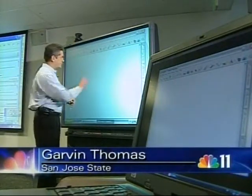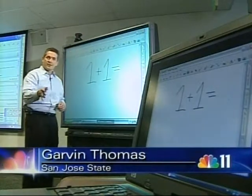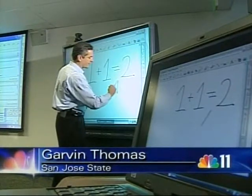Call it the chalkboard of the future. Not only is everything the professor writes on the board available to each student on his or her laptop, but when the student writes their answer, the professor can then call that up on the main board and correct their work. That way, if you correct one mistake, everybody can see it on the big screen so they can correct their same mistakes on their own.